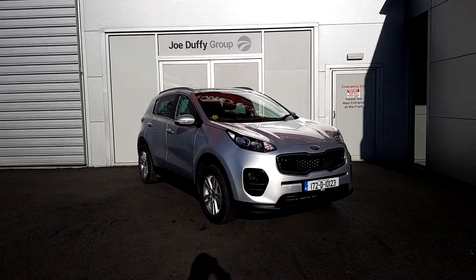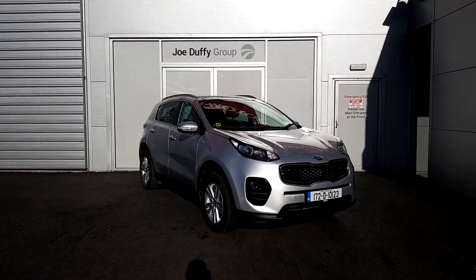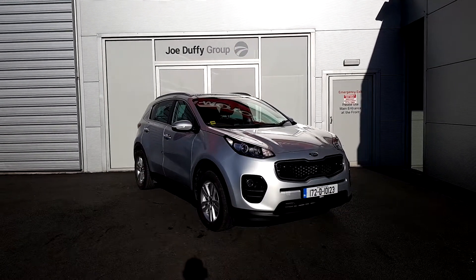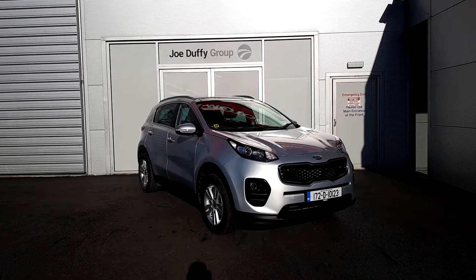Welcome to Joe Duffy Kia used cars online. Today I want to show you this 2017 Kia Sportage — it's a Platinum model, 1.7 diesel, finished in metallic silver. Some of the features on the car include daytime LED lights and front fog lights.